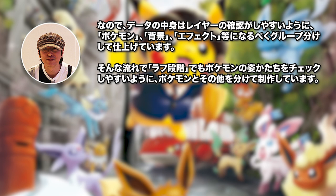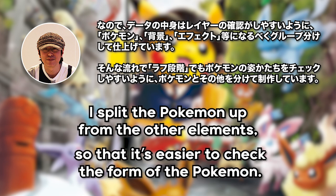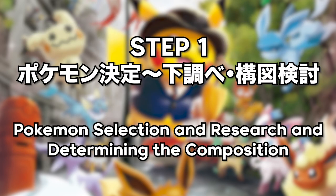Rather than draw everything at once, he'll split the Pokemon up from the other elements first. That way, he can check the form of the Pokemon, and then he'll get to work. The first step is selection of the Pokemon, researching the Pokemon, and determining the composition. Saito-san says that the start of a commission will often begin with Creatures Inc.